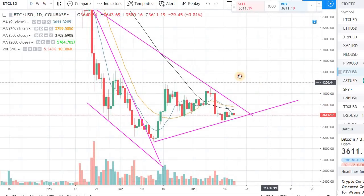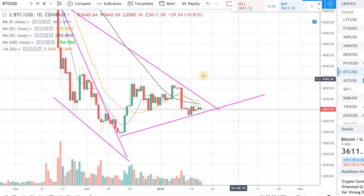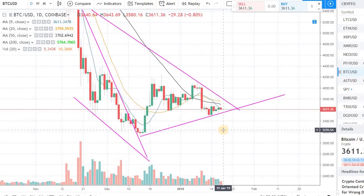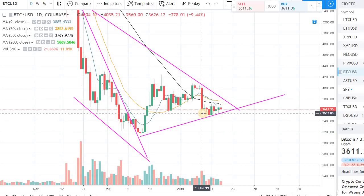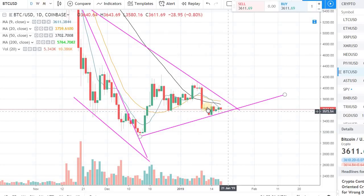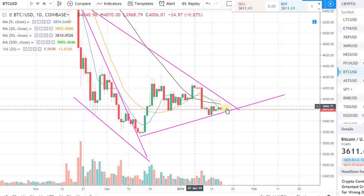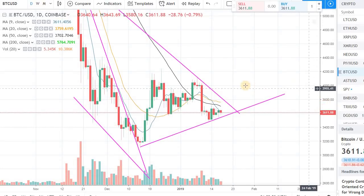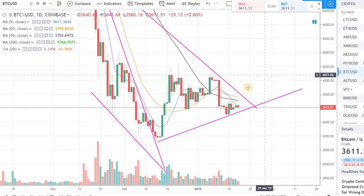In the previous video I mentioned using the 50-day moving average for Bitcoin, and I was talking about how there is a lot of resistance we need to overcome to get past upper levels like $3,800 and $4,000. The trading range for Bitcoin is getting narrower and narrower right now.